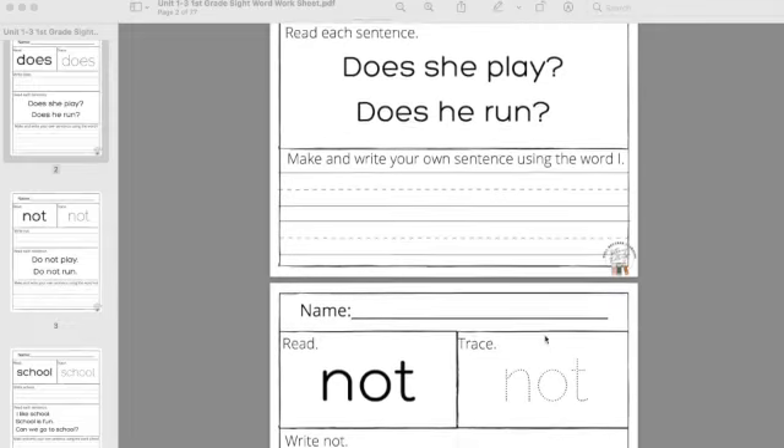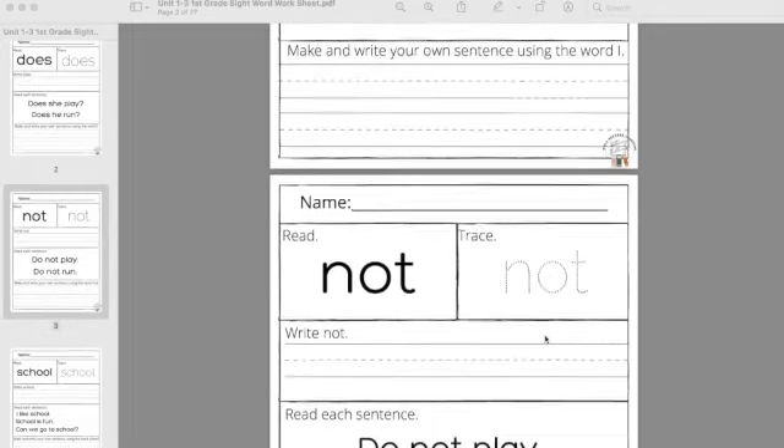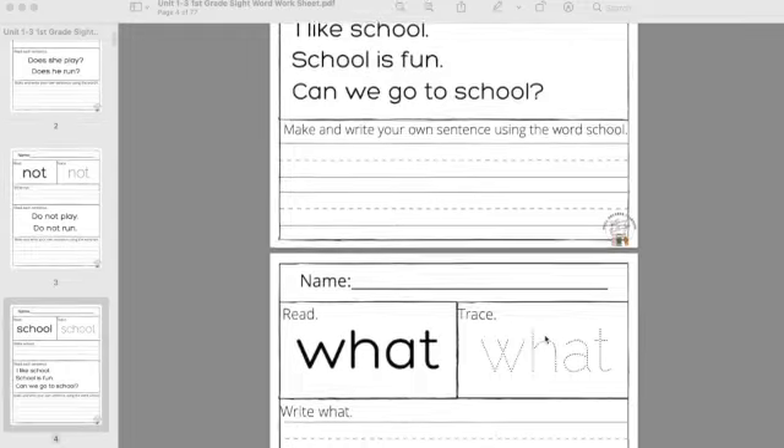Check out the link below for my Sight Word workbook that I use to help my students be successful readers.